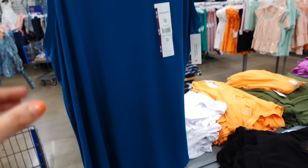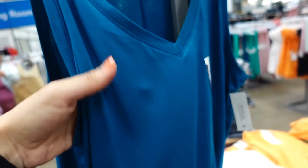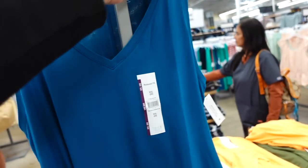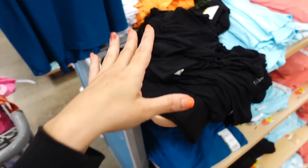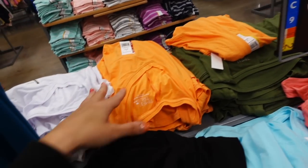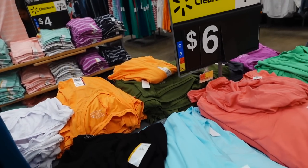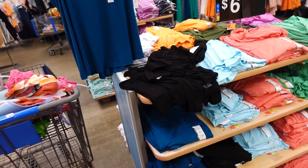Time and True tunic tanks are also marked down online. They're a super soft, flowy material with a V-neckline, relaxed fit, scoop in the middle, and seam detailing in the back. Available in teal, black, baby blue, coral, green, purple, orange, and white. They were $7.48 and are now on sale in stores and online for $6.